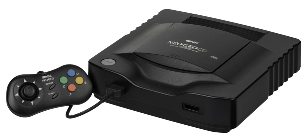Neo Geo CD is the second home video game console of SNK Corporation's Neo Geo family, released on September 9, 1994, four years after its cartridge-based equivalent.